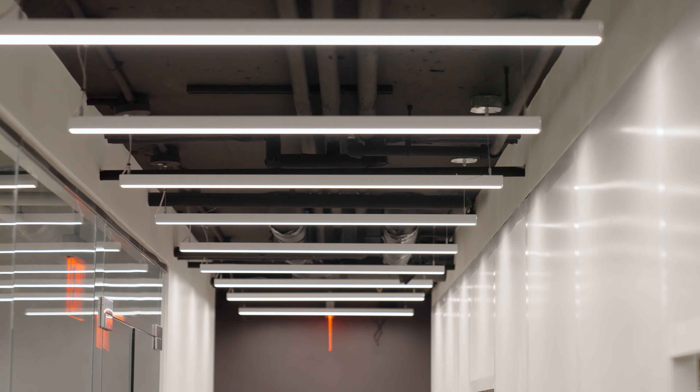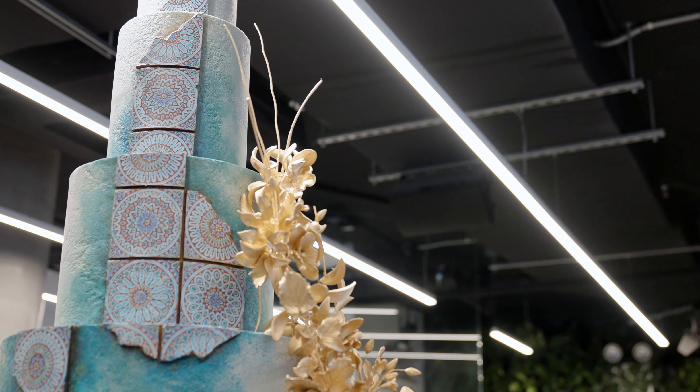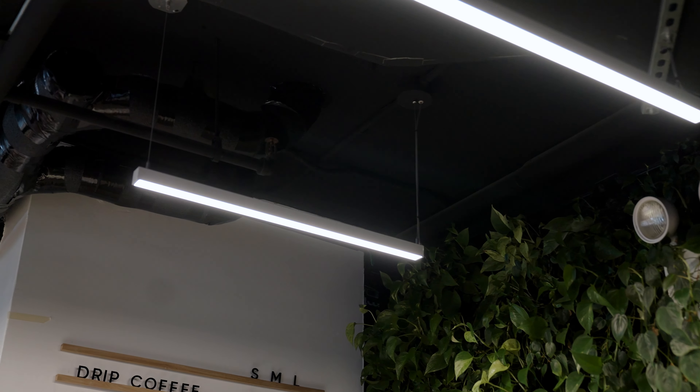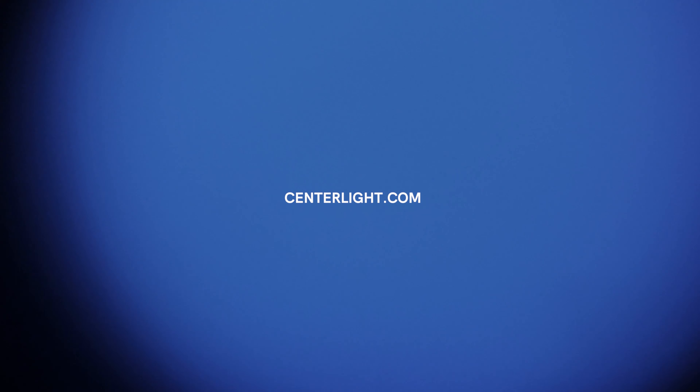Thank you for joining us on this tour of our space. Our team is proud to demonstrate the importance of high-quality lighting in retail environments, and we're thrilled with the results we've achieved. At Centerlight, we're committed to delivering superior architectural lighting solutions that enhance your brand and retail space. Don't forget to follow us on social media for additional information and updates on our products and services.